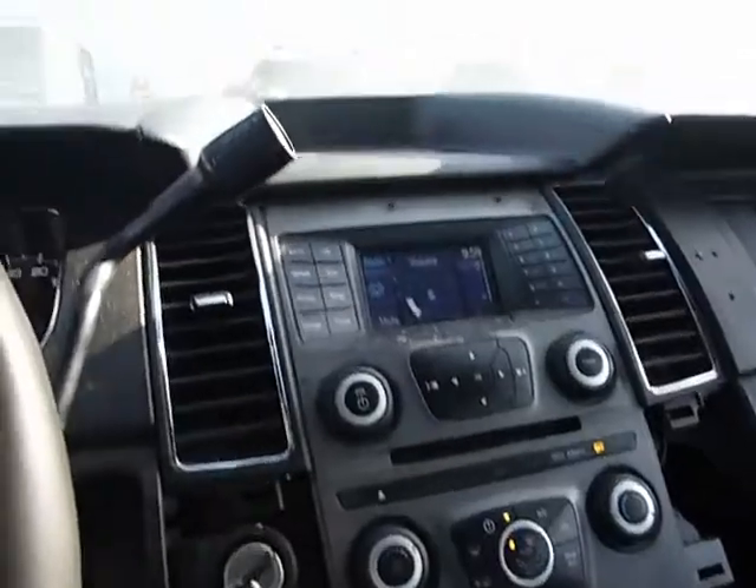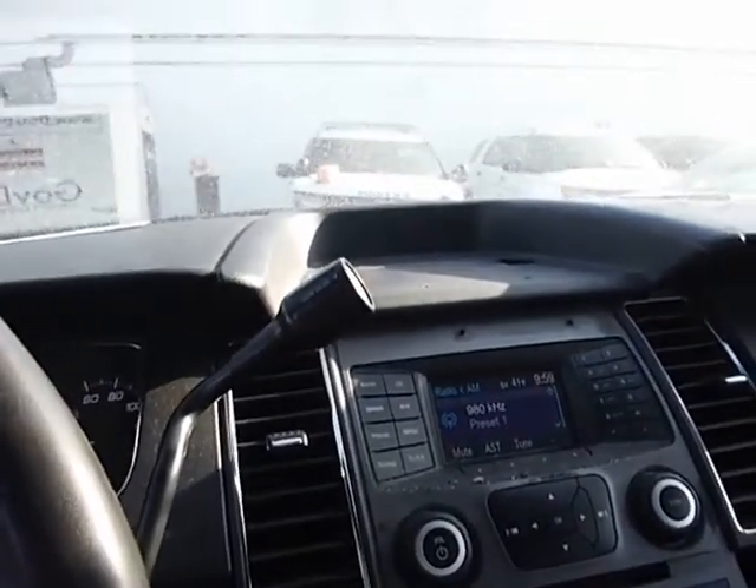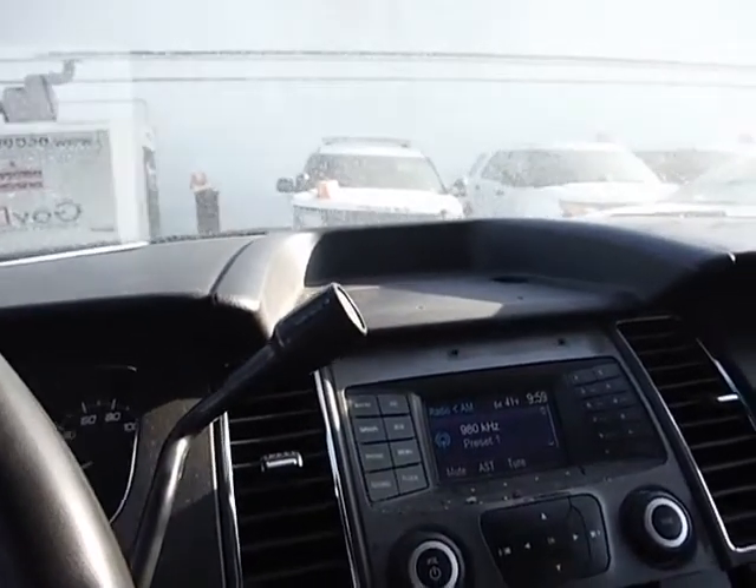Radio works. A.C. blows. The heat is running.